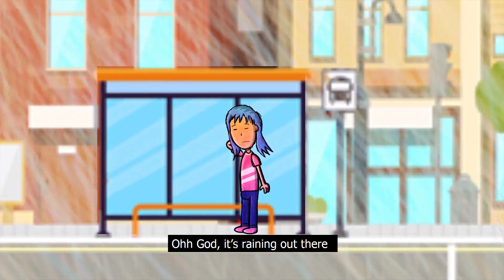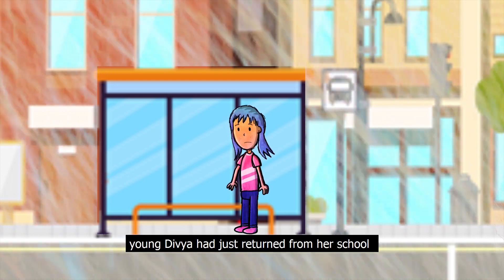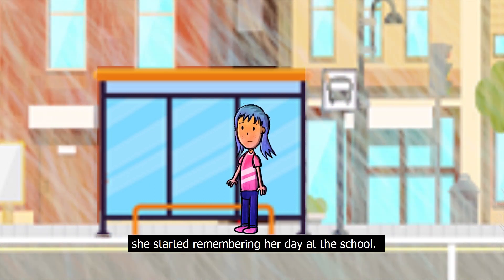Oh God, it's raining out there and I don't have an umbrella with me. Young Divya had just returned from her screen and was stuck at the bus stop. Having nothing to do, she started remembering her day at school.